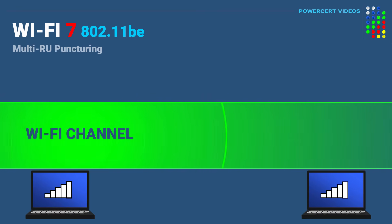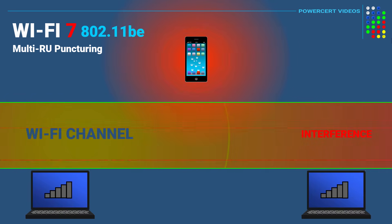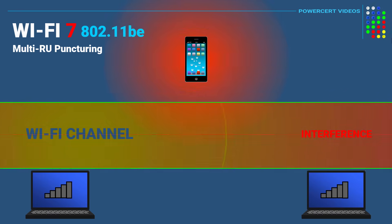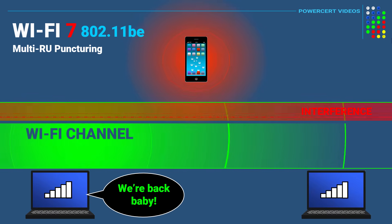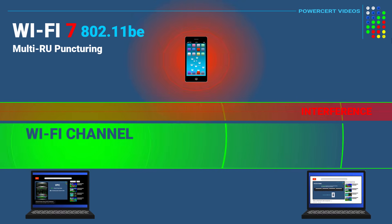Another feature in Wi-Fi 7 is multi-RU puncturing. In previous versions of Wi-Fi, if a channel was being interfered with by a device transmitting data, the entire channel would become useless and unavailable. But with multi-RU puncturing in Wi-Fi 7, this problem is solved. When interference happens, this feature carves and slices out the part of the channel being interfered with, so the interference doesn't affect the entire channel. It only affects a small portion, allowing other devices to use the remaining portion. This helps Wi-Fi devices avoid bottlenecks and lag in crowded areas.